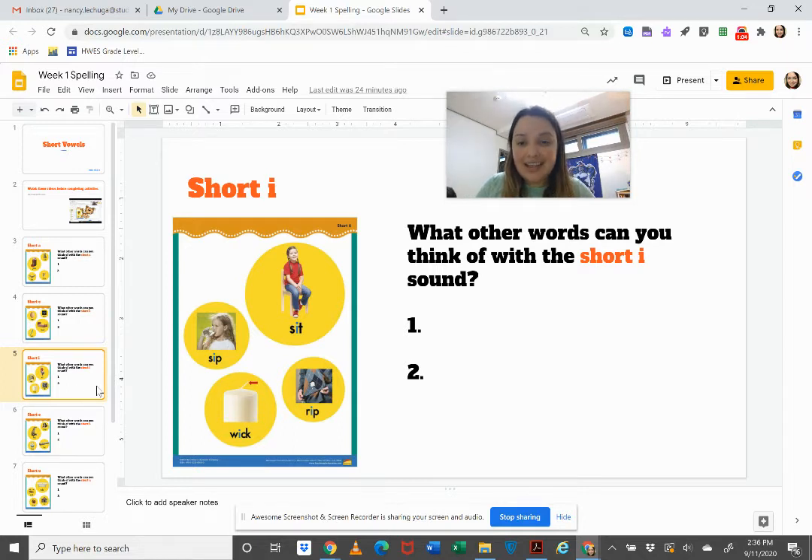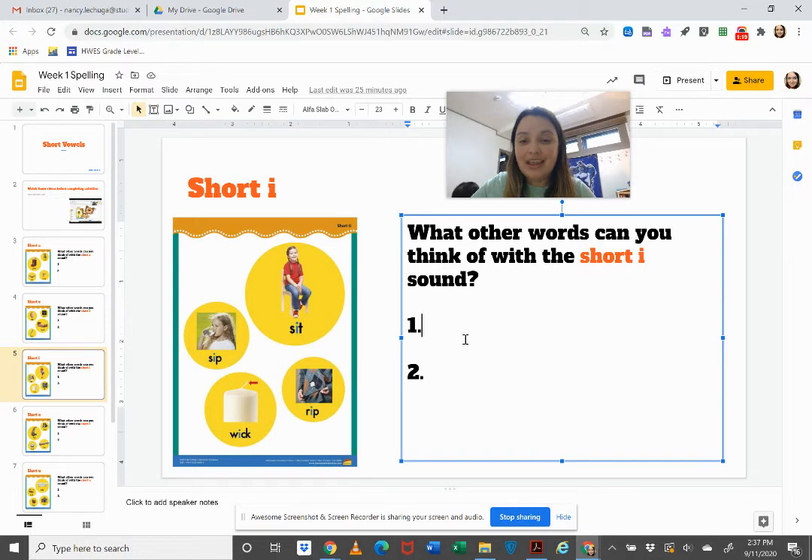Our next sound is the short I sound, like in sit, sip, wick, and rip. You are going to click and think of two more words with that sound.